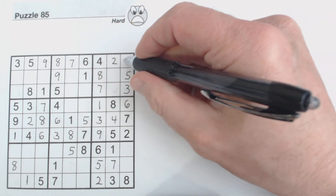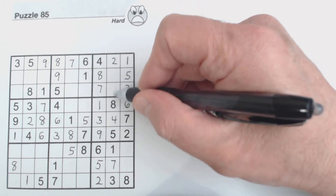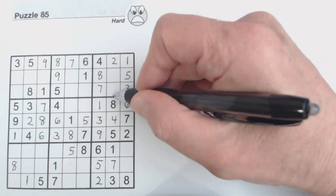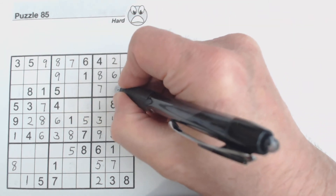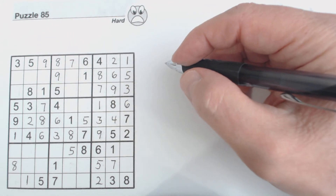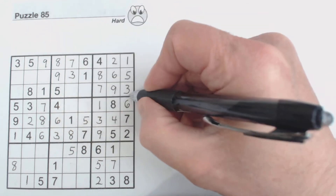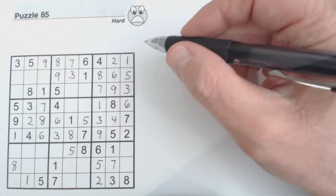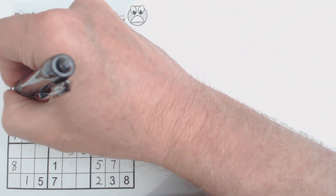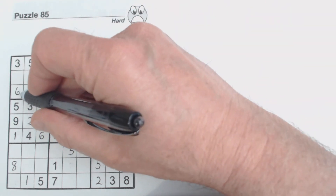That two is the only number left in that row. Now we have six and nine left in this box — and there's a nine there. This is a three because we've got a three here, so neither of these can be a three. And a six here and a six here, so that's a six right there.